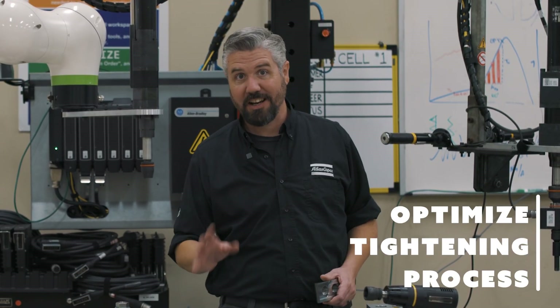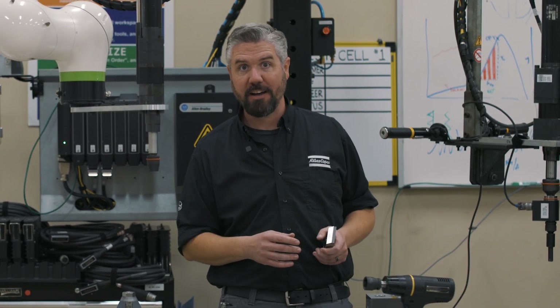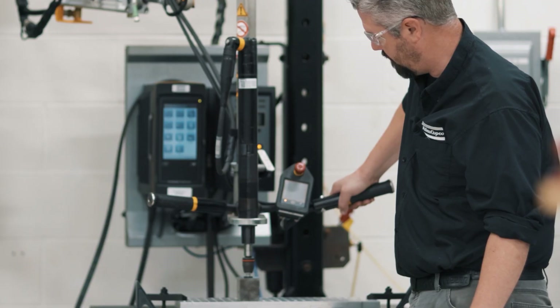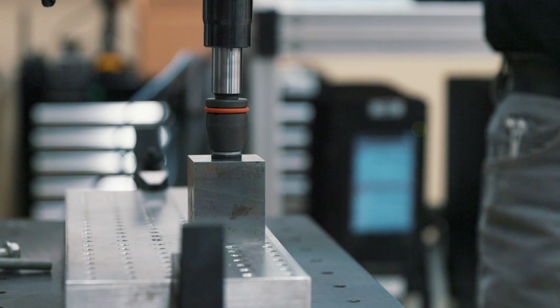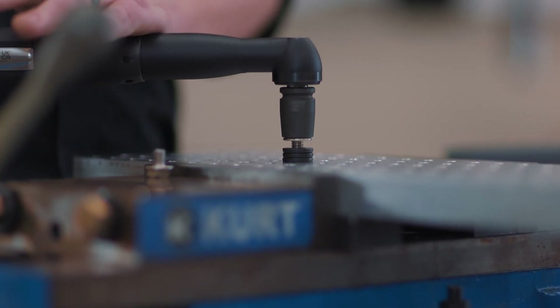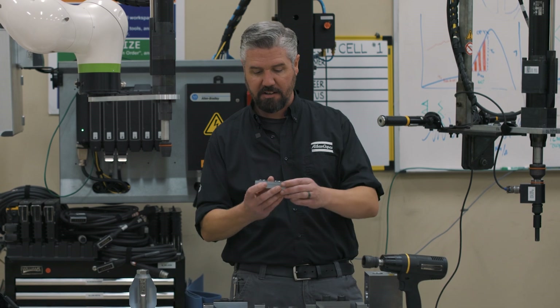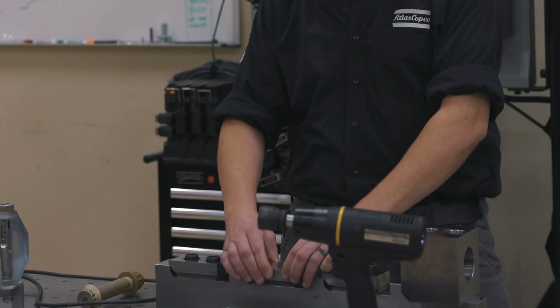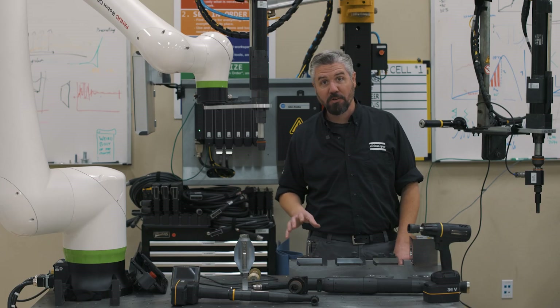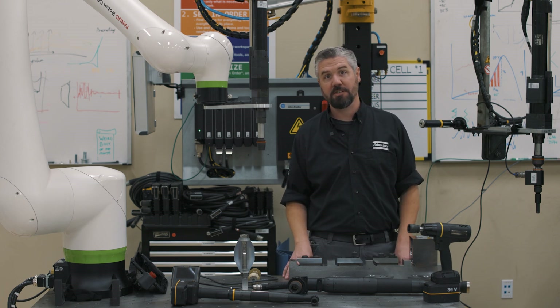Another thing we can do is optimize the tightening strategy to make sure we have a correct assembly. Let's say a customer is building parts in a factory and they're getting out the door built incorrectly — we can set up the features of the power tool to identify those incorrect assemblies and make sure they're building the highest integrity product they can. For example, if we take this bracket and it's supposed to be oriented this way and we flip it over like this, we can set up the power tool to reject this part to keep it from getting out the door so it never causes a problem out in the market.